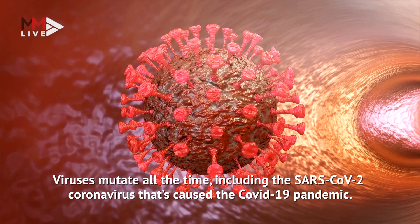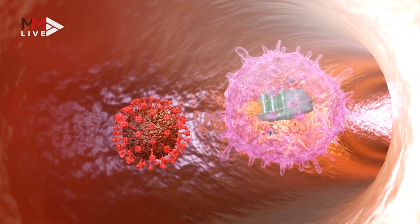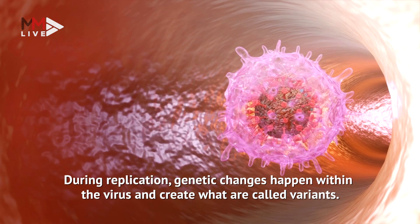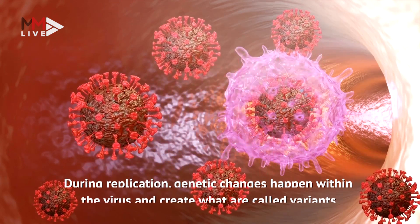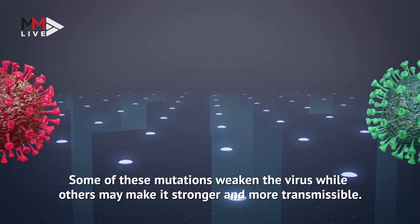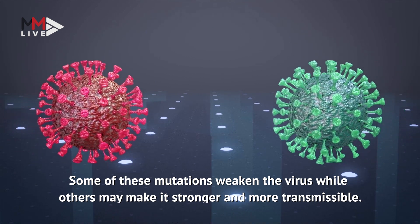Viruses mutate all the time, including the SARS-CoV-2 coronavirus that caused the COVID-19 pandemic. During replication, genetic changes happen within the virus and create what are called variants. Some of these mutations weaken the virus while others may make it stronger and more transmissible.